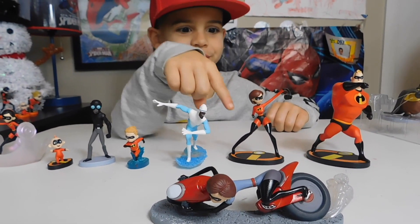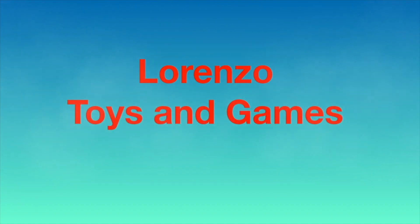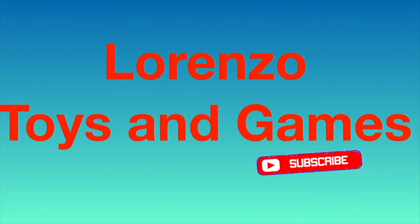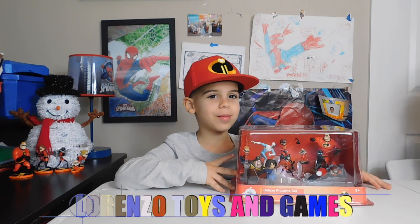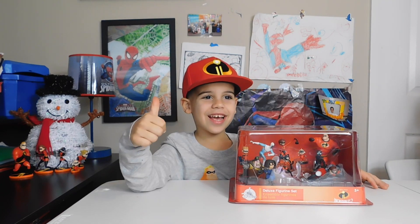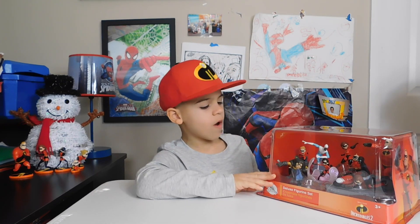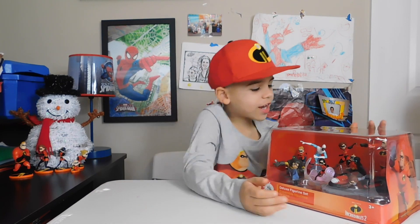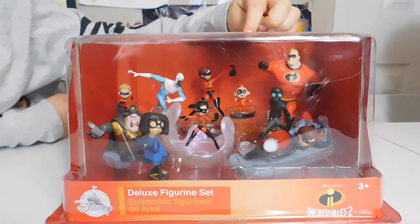Welcome back to Ranzo Toys and Games! Remember to always subscribe and ring the bell to turn on notifications, and give us a thumbs up if you like this video. This is the Incredibles 2 figure set with all the characters of the Incredibles. There's the Screamslaver. And if you didn't watch the Lego video, make sure you watch the Lego video about it too.